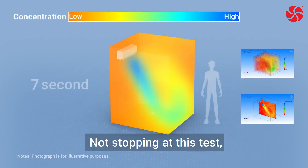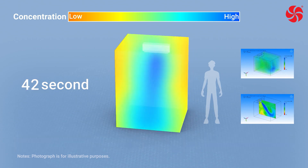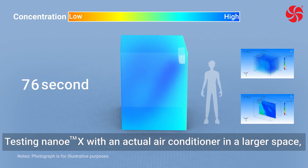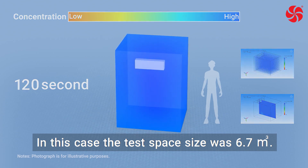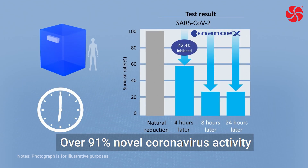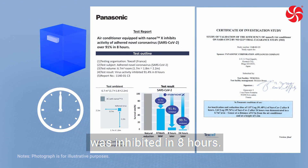Not stopping at this test, Panasonic continues to test effects in actual spaces. Testing Nano-EX with an actual air conditioner in a larger space, we are one step closer to effects in actual spaces. The test space size was 6.7 cubic meters, and over 91% of novel coronavirus activity was inhibited in eight hours.